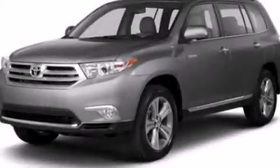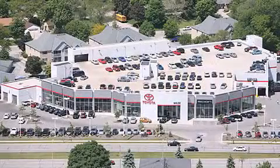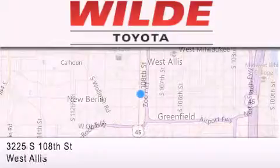This automobile won't last long at this price. Call and arrange a test drive now. Wild Toyota is located at 3225 South 108th Street in West Allis. Our goal is to exceed all of your expectations to ensure that you'll return for future visits.